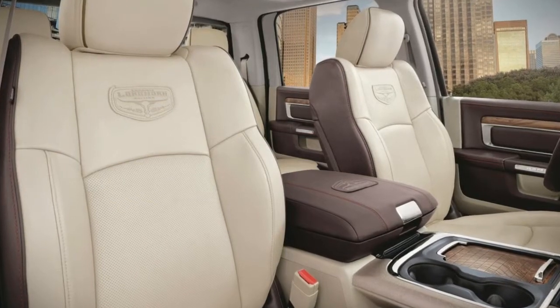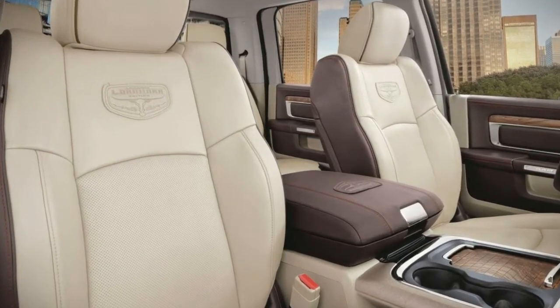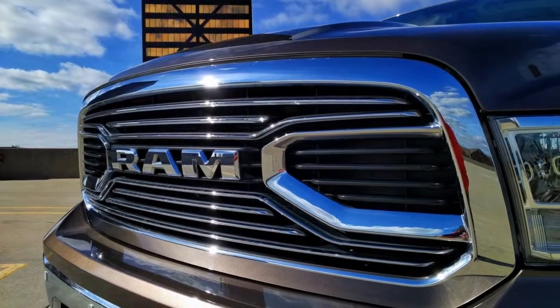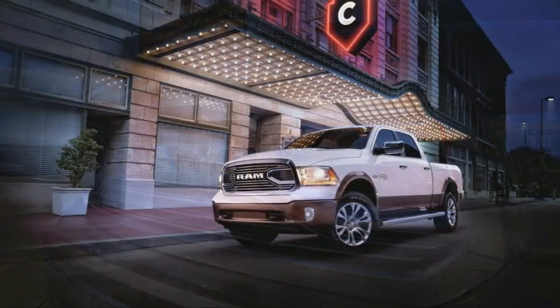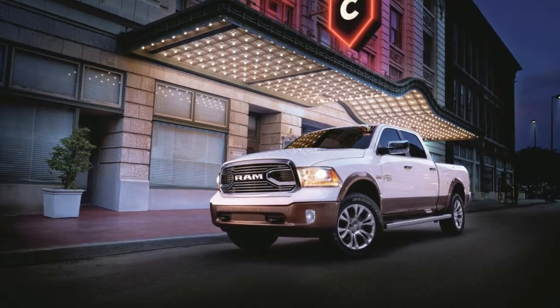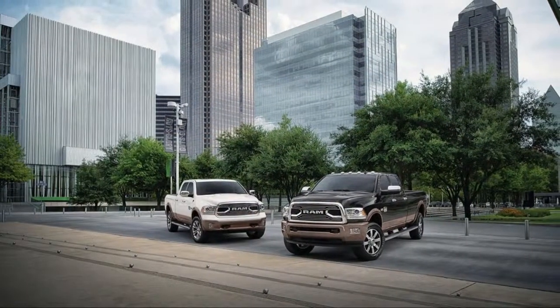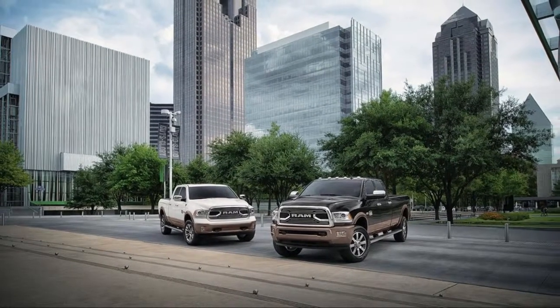This nets you big chrome Longhorn lettering across the tailgate, walnut veneer trim, leather-wrapped grab handles, and new floor mats. Other options on this truck include monotone paint, a tonneau cover, a limited-slip differential, air suspension, and the RamBox storage areas on the sides of the bed.